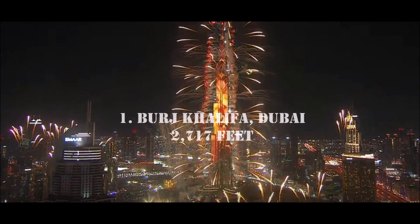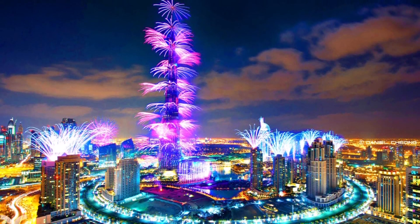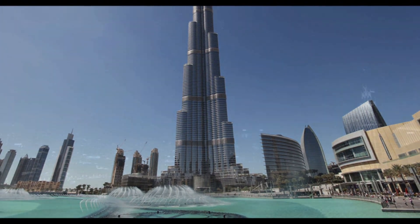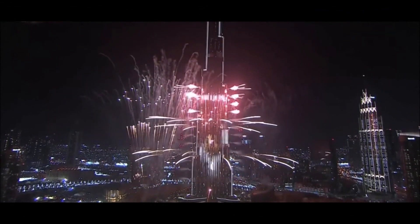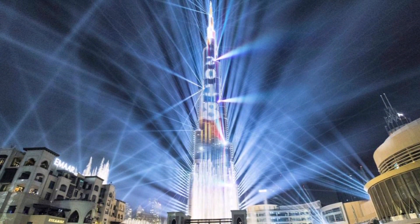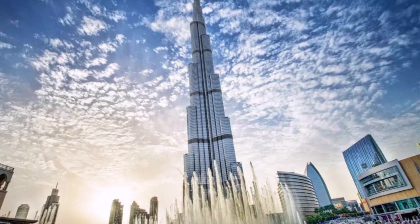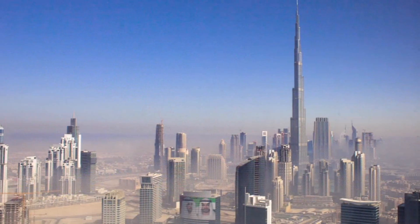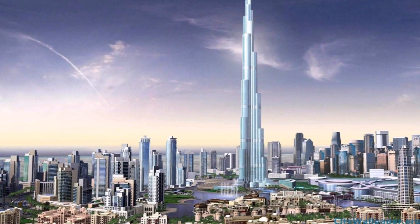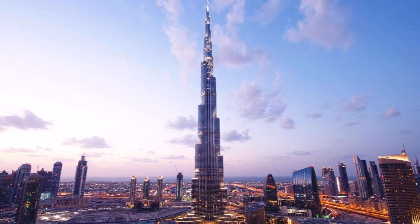Finally, Number 1: Burj Khalifa, Dubai, 2,717 feet. And here we are at last — the tallest building in the world as of 2018. Almost 700 feet taller than its closest competitor, the Burj Khalifa pierces the clouds and incorporates design influenced by the desert flower Hymenocallis and Islamic architecture. It houses the world's highest nightclub, the world's highest restaurant, and the world's highest observation deck. It is, for now at least, the tallest structure ever built.